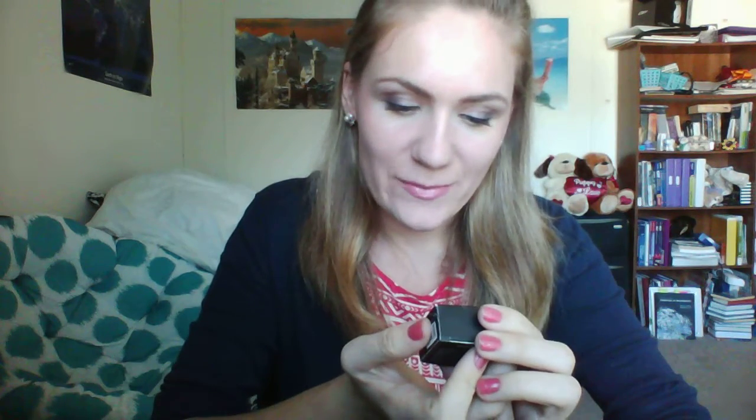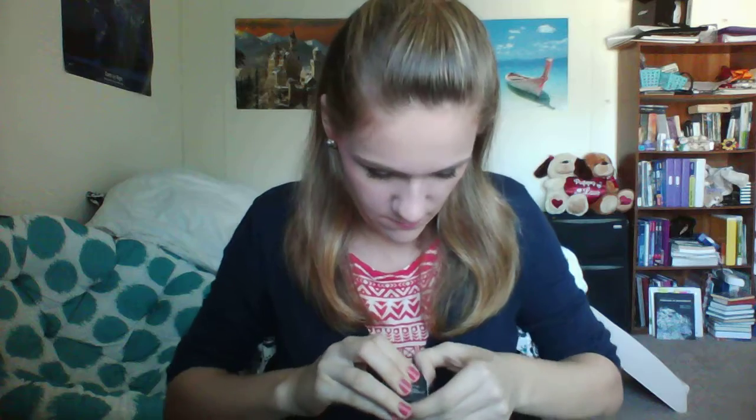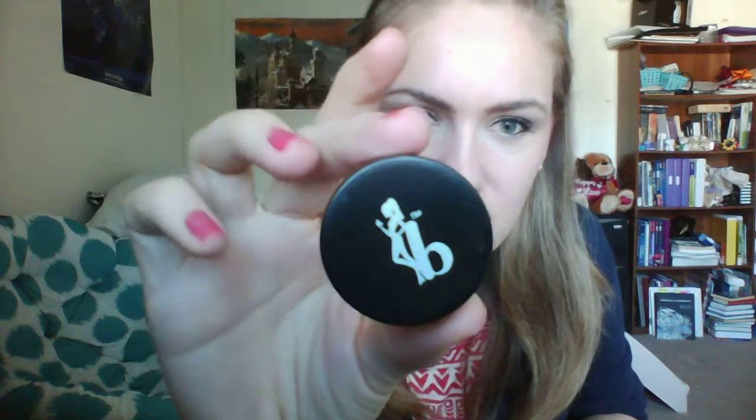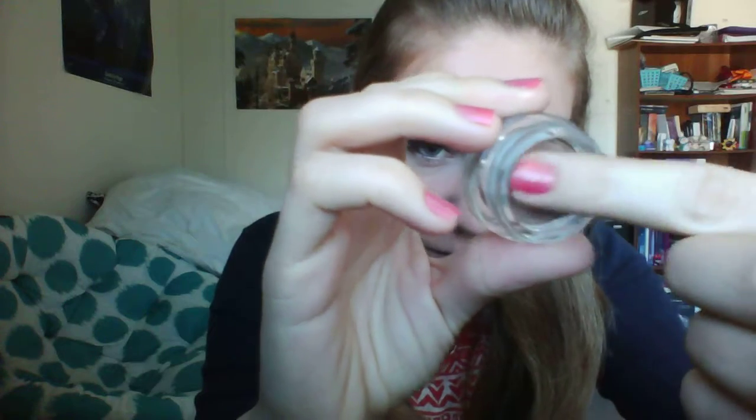The first thing I see is the Be a Bombshell eye base in the color Submissive. Let's open it up. It comes in a little pot and it's a really pretty copper color. It's so creamy. Here's a swatch — you can see it a little bit. It's a super pretty coppery color.